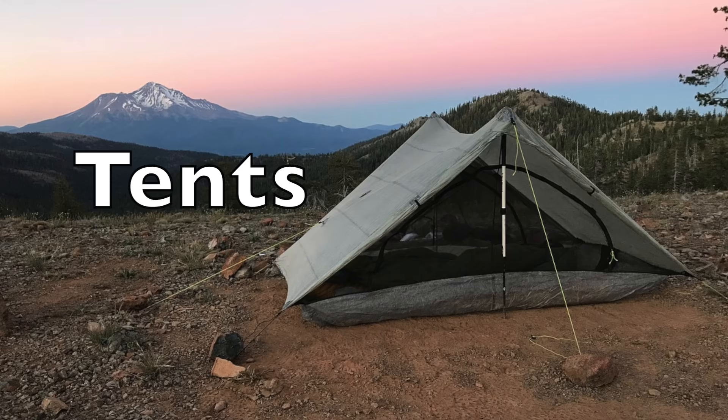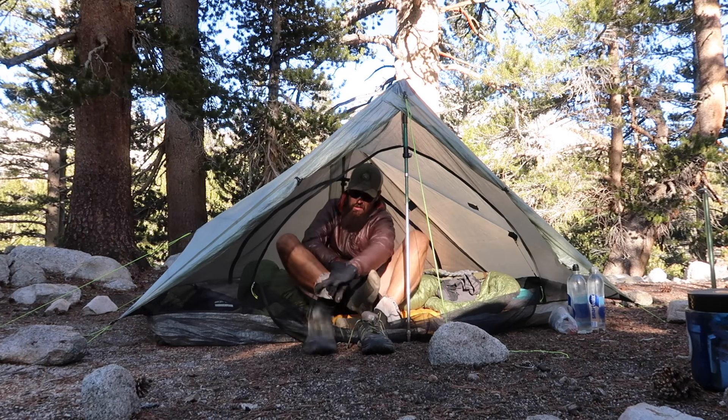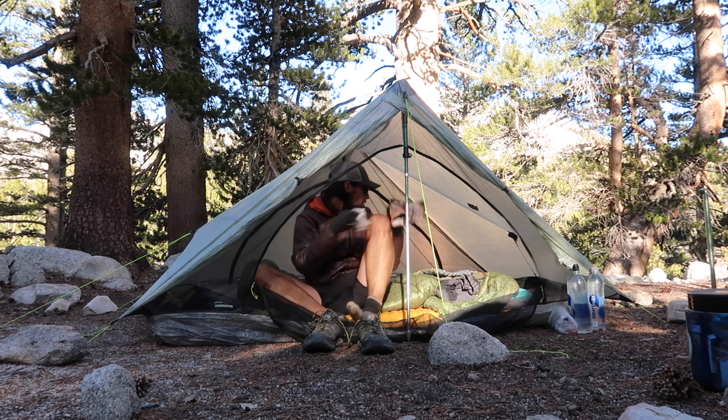One of the biggest pros for me on using a tent on a thru-hike, section hike, or even a weekend backpacking trip, is having a little home at the end of the day. I know if I have a hard day on the trail — if it's wet, cold, or hot — at the end of the day I have this little thing to look forward to. When I get to camp I can set up my shelter and have my own little space away from everybody else, especially if I'm camping with other hikers. Whether I know them or not, I like having my own private domain at camp.